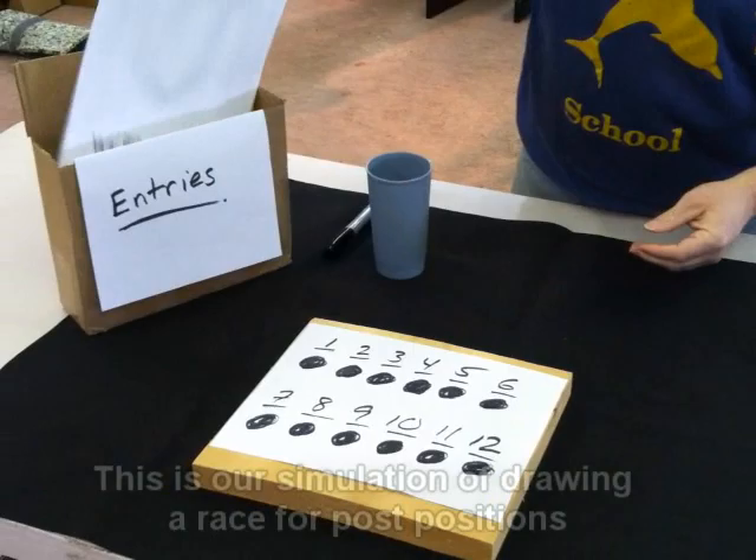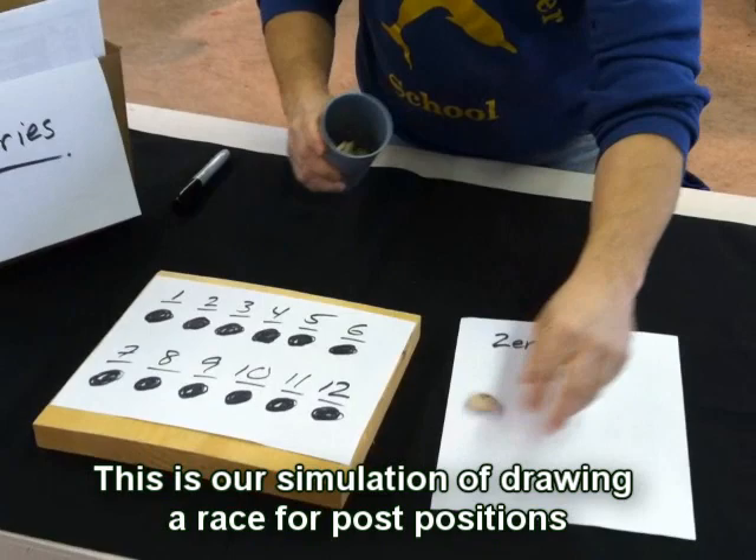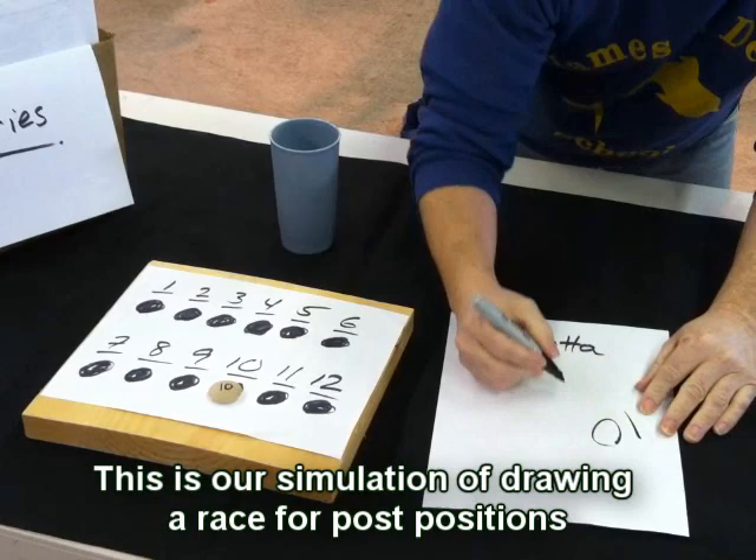The process is quite old fashioned but traditional, as many things are that are still done in horse racing. All entry sheets for that particular race on each horse are placed in a box. One entry sheet at a time is randomly pulled from the box and the pill bottle is shaken. There is the same amount of numbered pills in the bottle as horses entered for the race. A number is pulled from the pill bottle and that becomes that horse's post position.